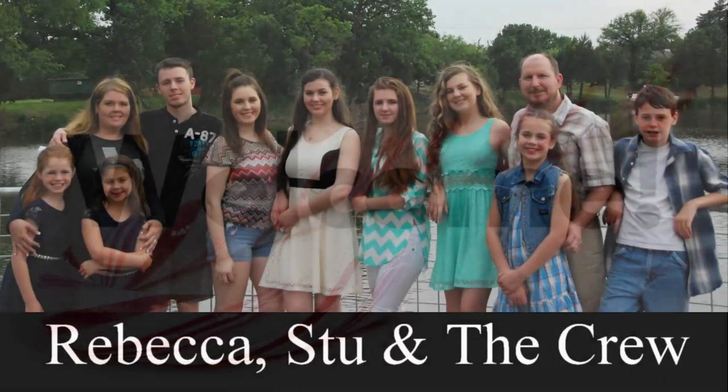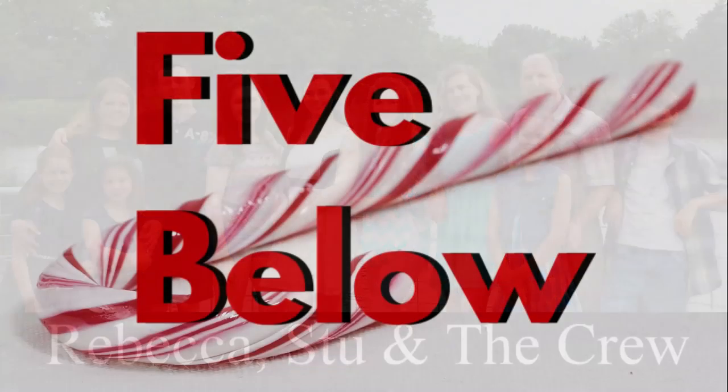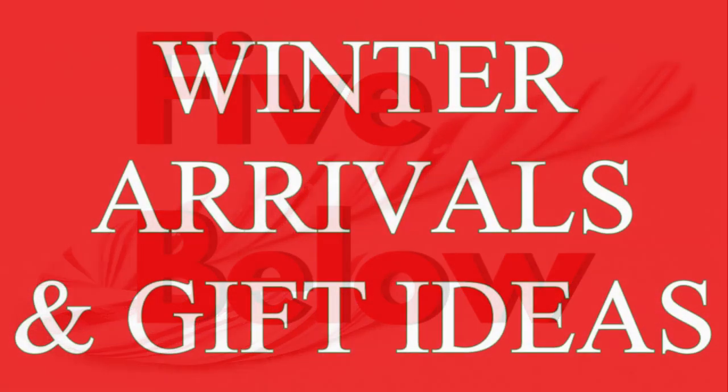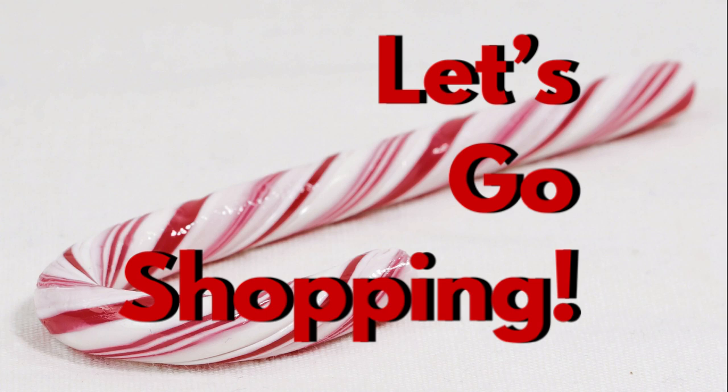Hello everybody, welcome to our channel Rebecca Stew and the Crew. I am Rebecca and I'm happy to have you here. Today we're going to go over Five Below's winter arrivals and some gift ideas, so let's go shopping.